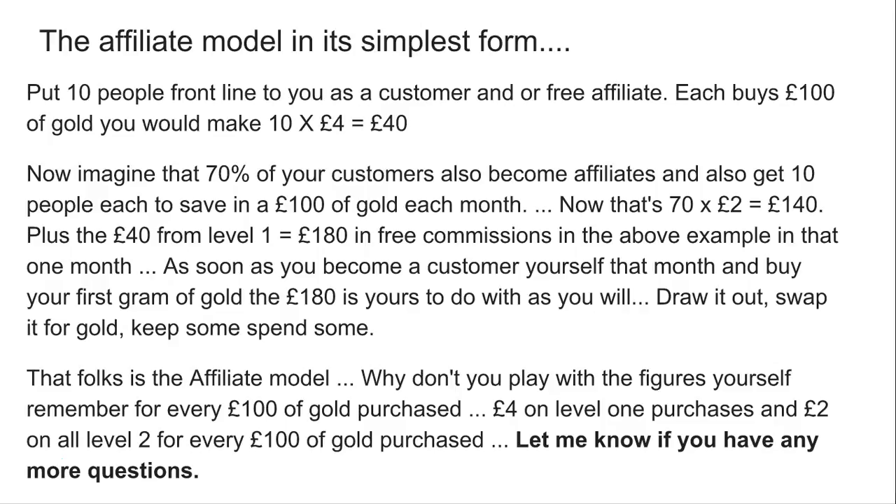Draw it out, swap it for gold, spend some — do whatever you want to do with it. That, folks, is the affiliate model in its simplest form. Why don't you play with the figures yourself? Remember, for every £100 purchased you get £4 on level 1 and £2 on level 2 for each £100 of gold purchased.